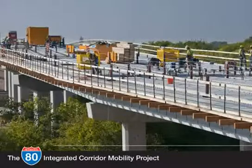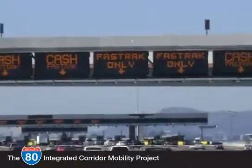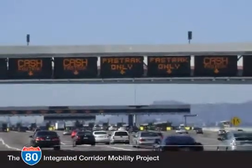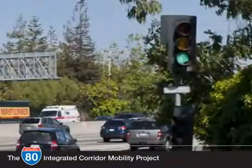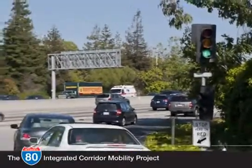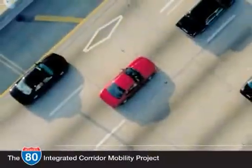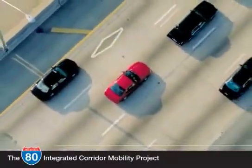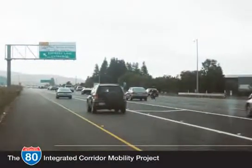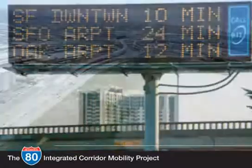Meanwhile, drivers would still be stuck in traffic. Throughout the world and across the nation, transportation is becoming more reliant on technological solutions. New technologies can yield similar benefits as traditional solutions but with far less environmental impact. Combined with improved transit services, this can have immediate and lasting beneficial effects at far lower cost while benefiting the environment.